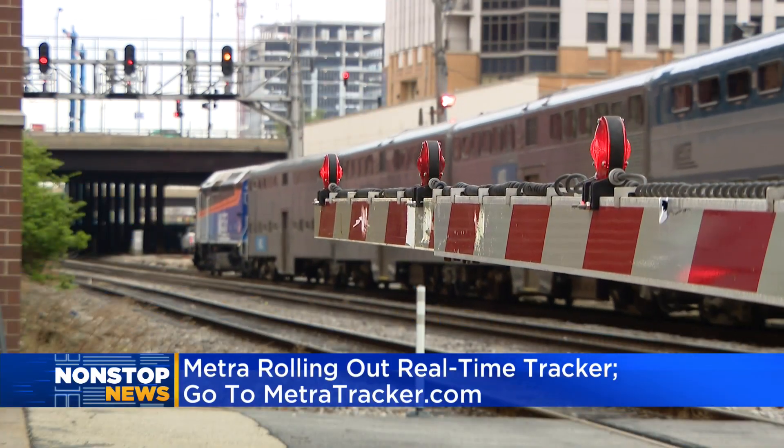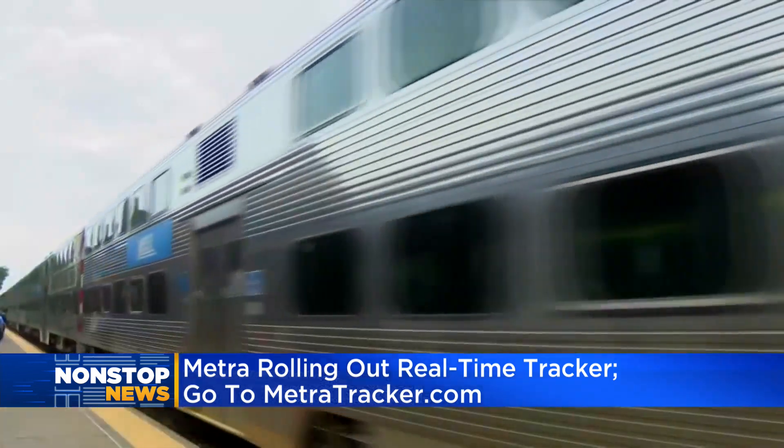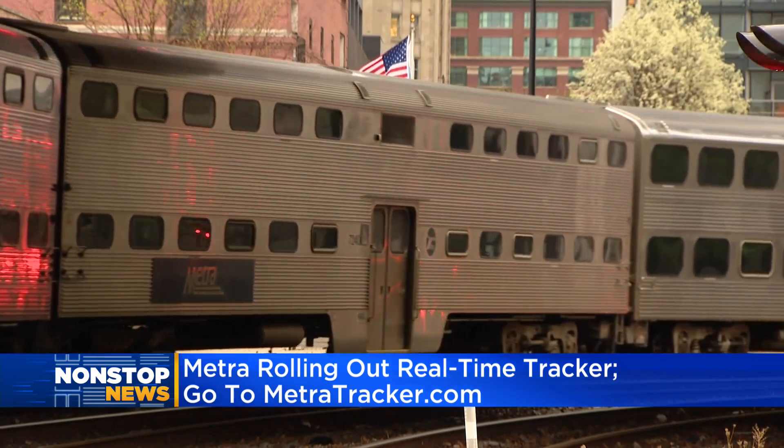Metra are rolling out a new real-time tracker so you can see exactly where your train is and when it will reach your station. The new site, metrotracker.com, is being called a major upgrade in communications for customers.